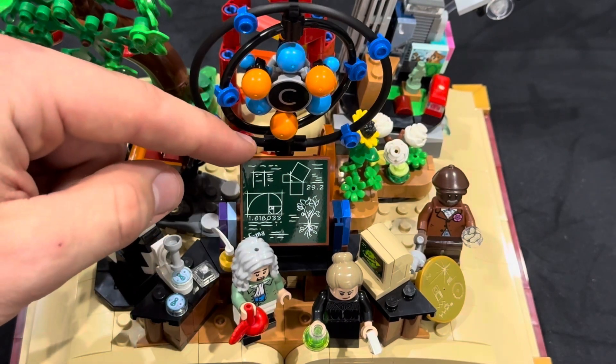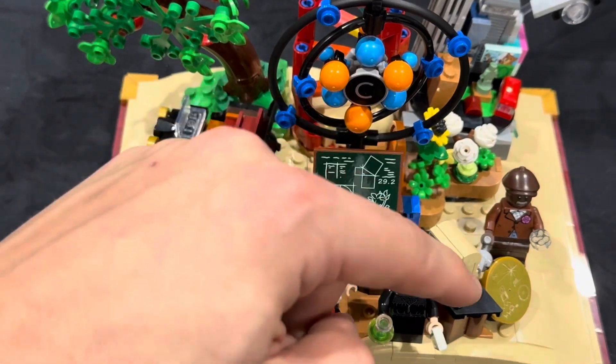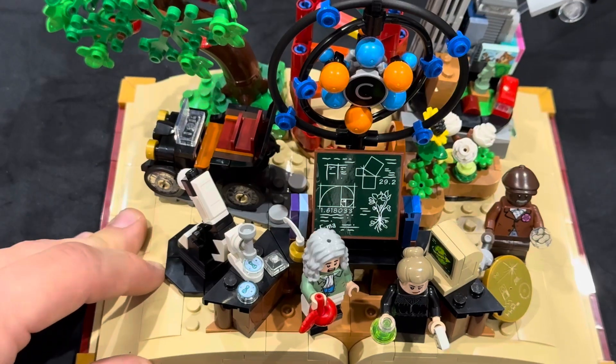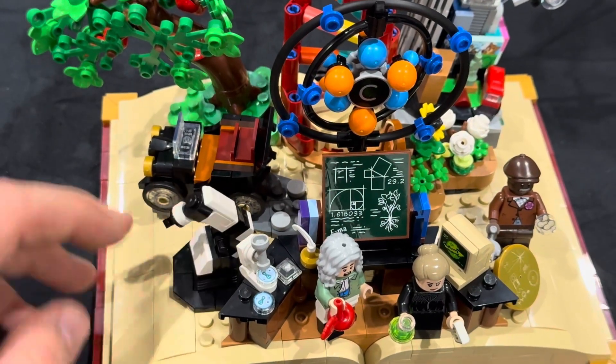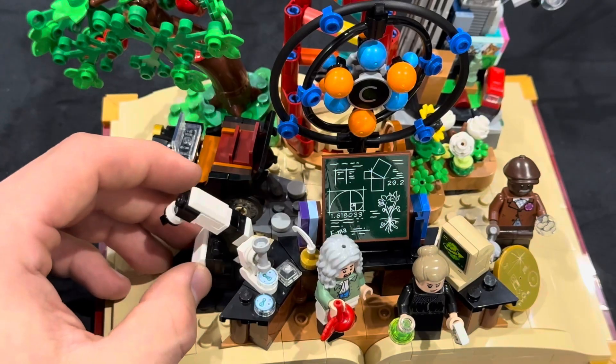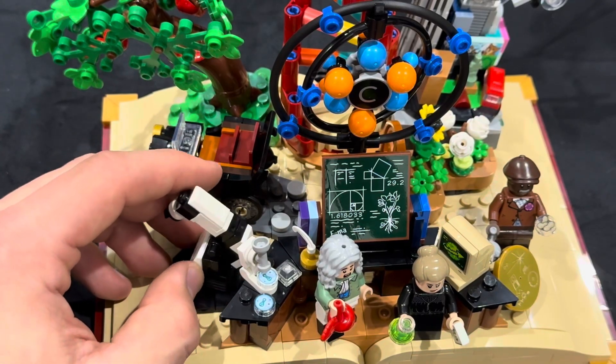Unfortunately this is a sticker element, but I think it still gets the job done. We also get a nice lab here that depicts many of the resourceful tools needed for all the different STEM processes, as well as a rotatable piece of equipment that I think is depicting prosthetics.